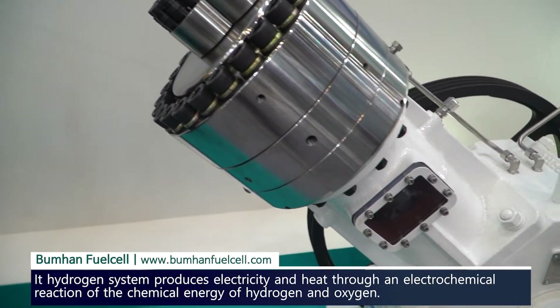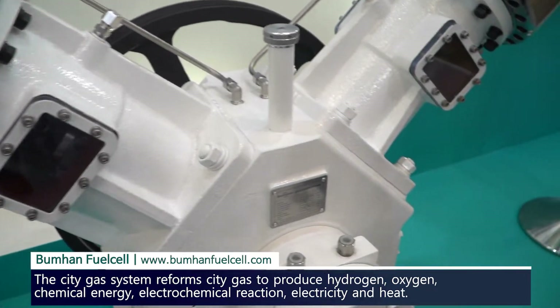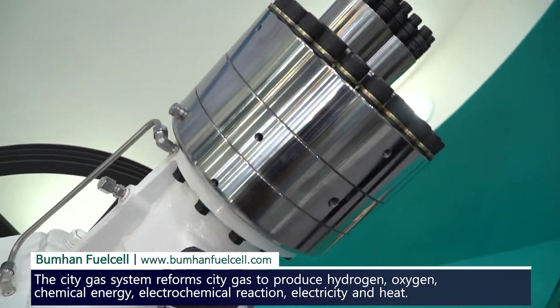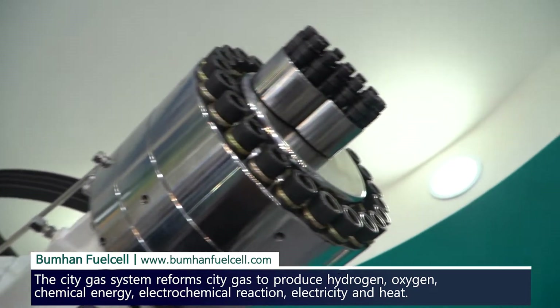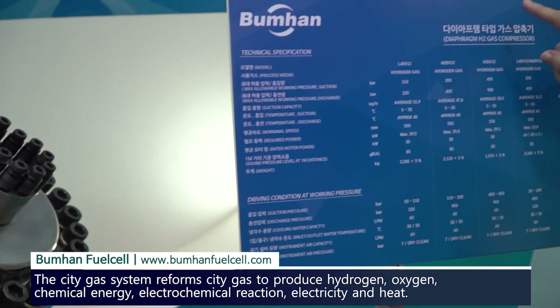So this is fuel cell technology again. We've learned about fuel cell technology — it's got to have the stacks inside and then the stacks have the AEM material that allow it to do what it needs to do. So it's got all of their specifications here.